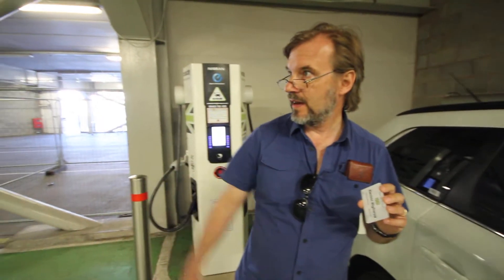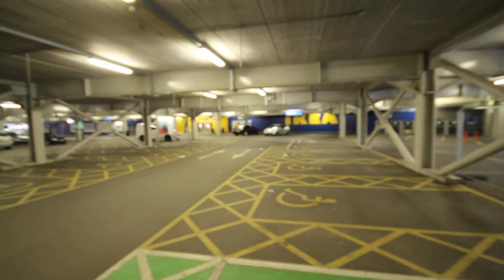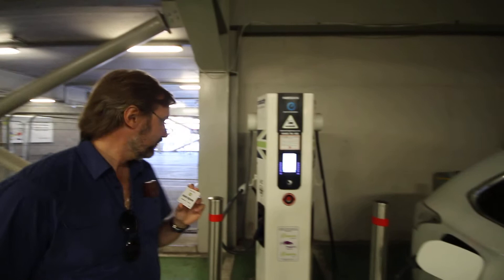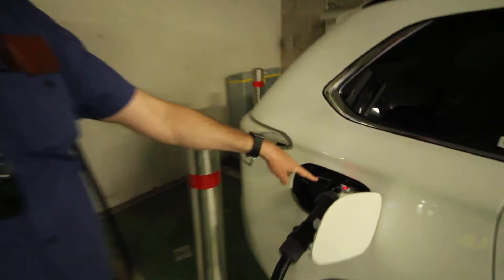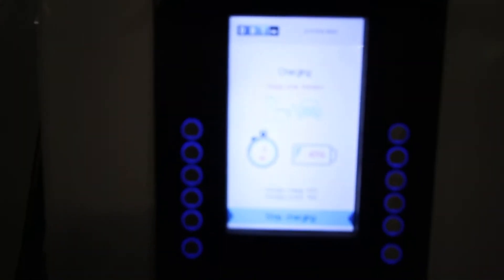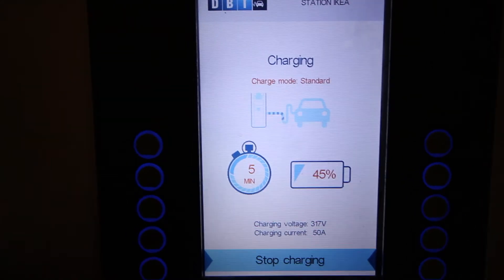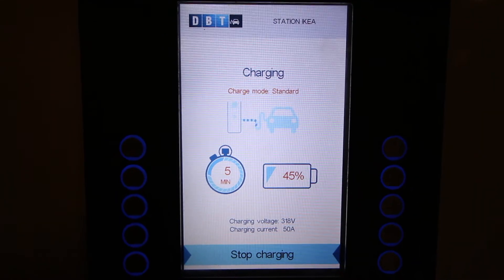We are inside an IKEA in Coventry, and the IKEA in Coventry has installed the Ecotricity rapid charger here. As you can see, this is actually the first time we're able to charge it — the CHAdeMO plug is in. You can see on the display that it's charging, and it's at 45% after just five minutes from zero, charging on 318 volts and 50 amps. So that's phenomenal.